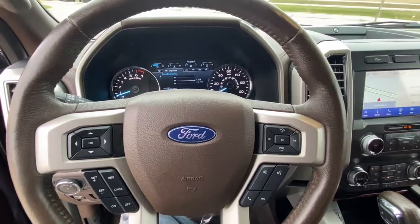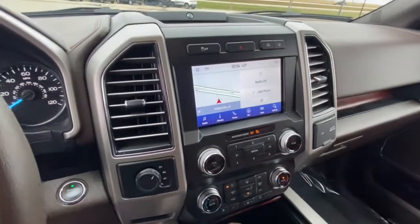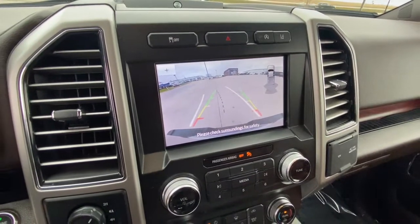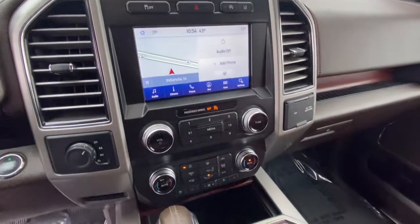Navigation system, electronic stability control, aluminum wheels, seat memory, trip computer, power windows, bucket seats, four-wheel disc brakes, power steering.